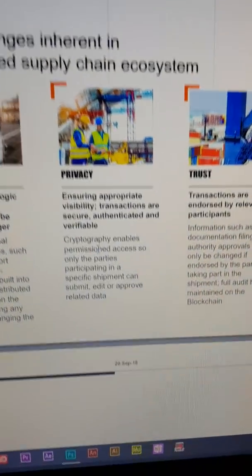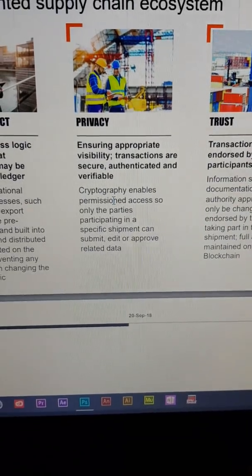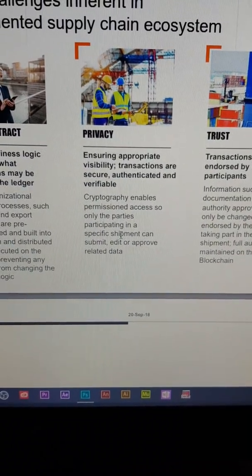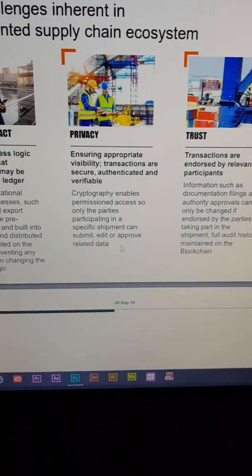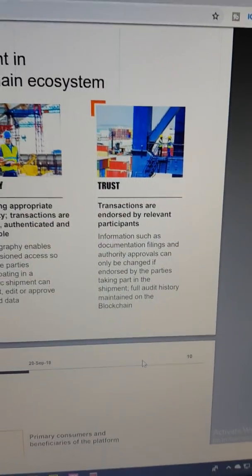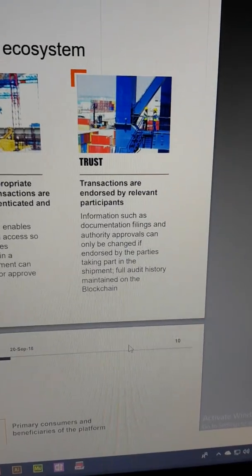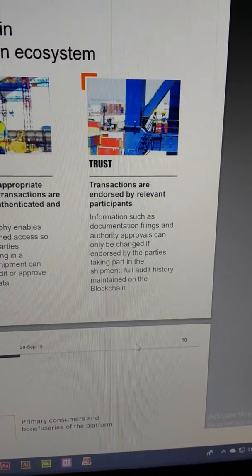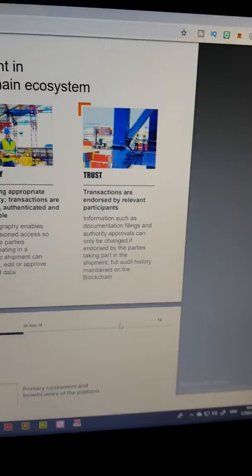Privacy: ensuring appropriate visibility. Transactions are secure, authenticated, and verifiable. Cryptography enables permissioned access, so only the parties participating in the specific shipment can submit, edit, or approve related data. Boom! And Trust: transactions are endorsed by relevant participants. Information such as documentation, filings, and authority approvals can only be changed if endorsed by the parties taking part in the shipment. Full audit history maintained on the blockchain. Boom!